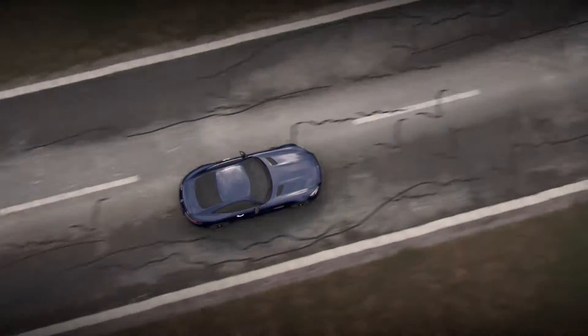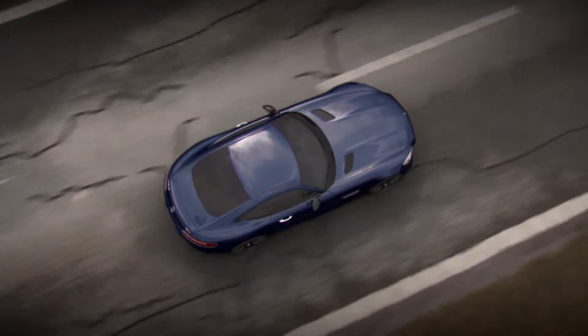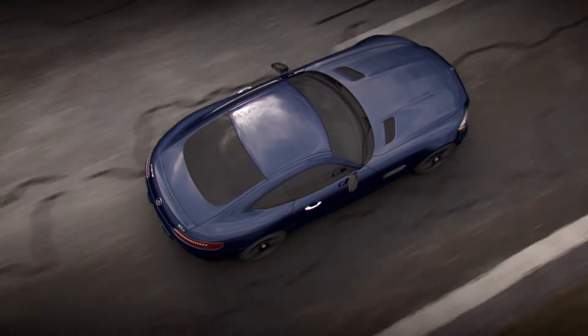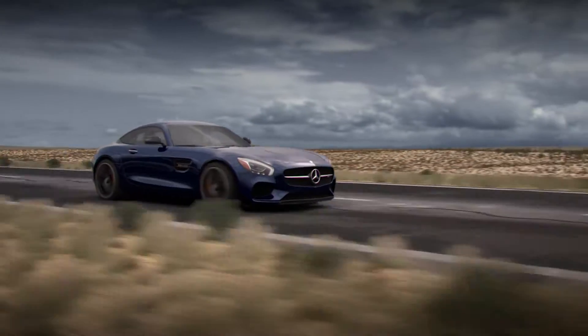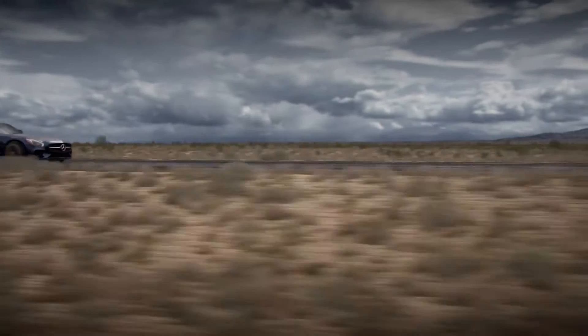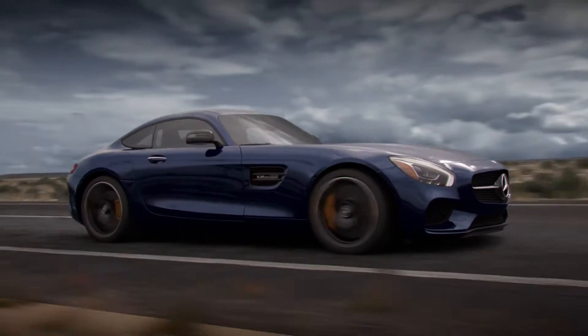Like a manual transmission, the AMG Speedshift DCT 7-speed provides a direct connection between engine and rear axle, yet can function like an automatic if preferred. Depending on the vehicle, AMG Dynamic Select features 4 or 5 drive modes that control multiple driving functions, including shift characteristics.